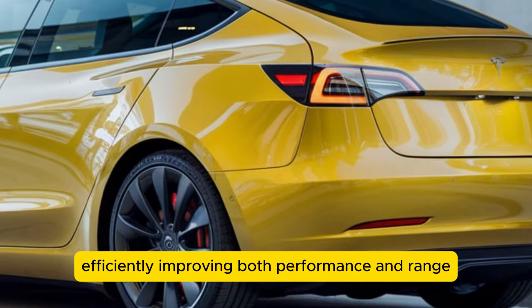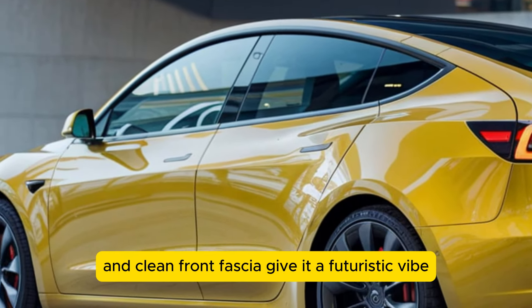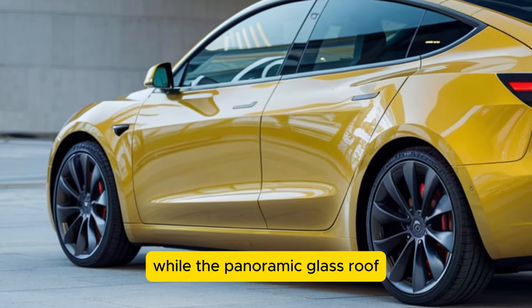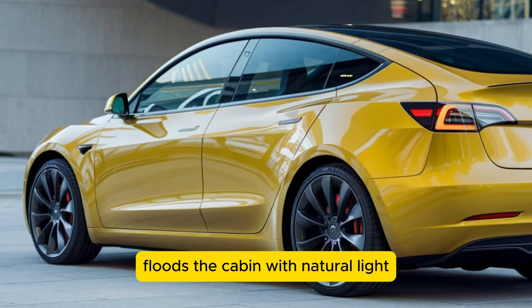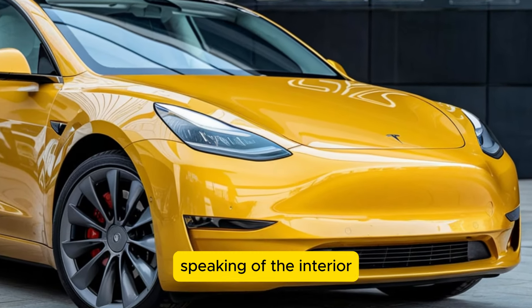The flush door handles and clean front fascia give it a futuristic vibe, while the panoramic glass roof floods the cabin with natural light, making the interior feel even more spacious.